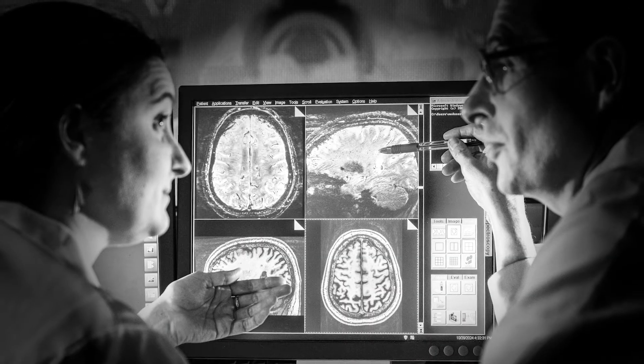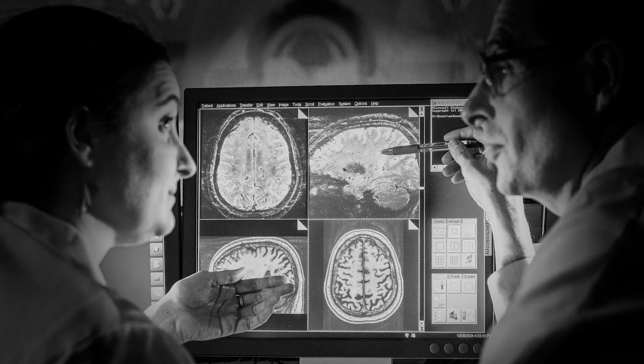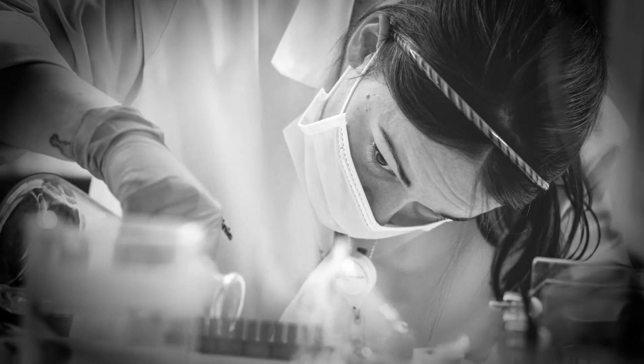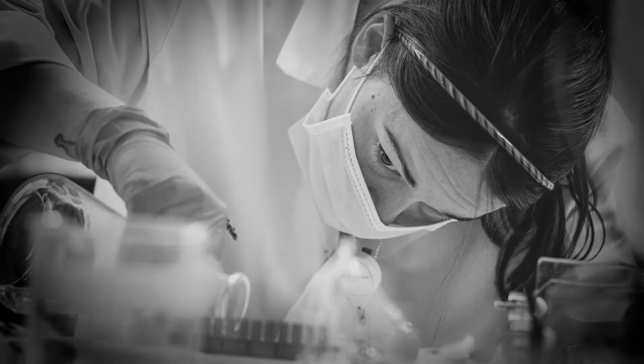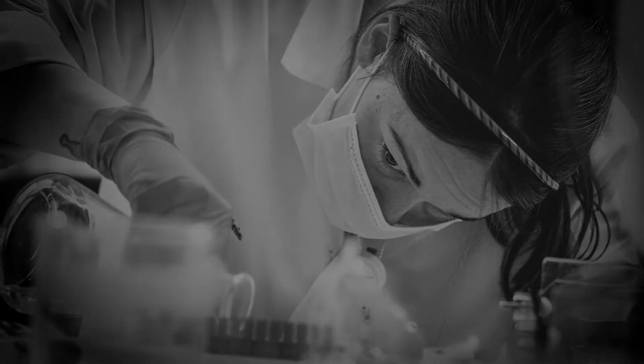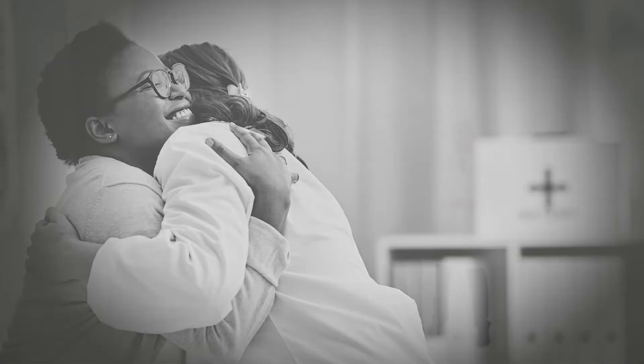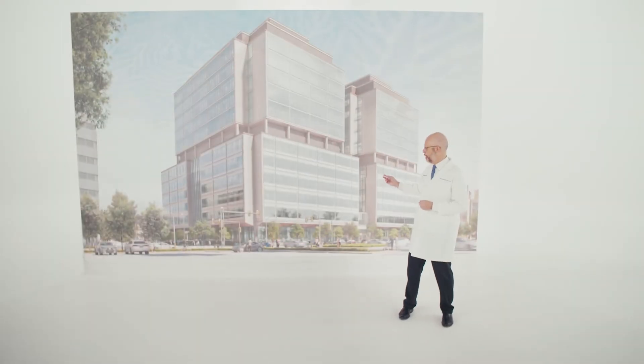What does it look like when a center for neurological care is completely designed around patients and their evolving needs? What does it look like when that center integrates the best treatments possible today with the research, education, training and clinical trials needed for the cures of tomorrow? It looks something like this.